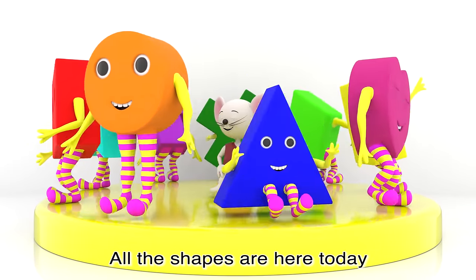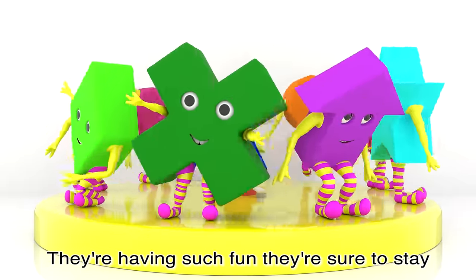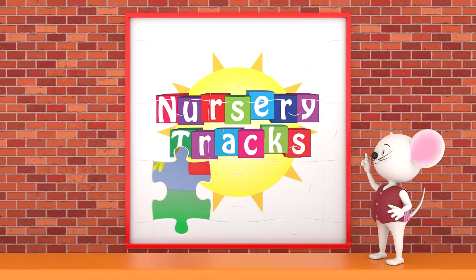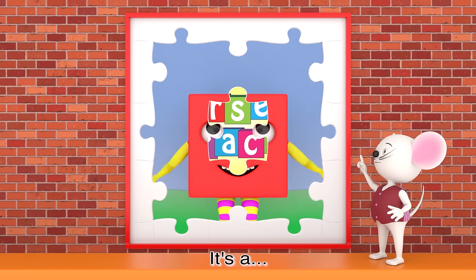All the shapes are here today, they love to jump and they love to play. They're having such fun, they're sure to stay, but what is the name of the shape? It's a square!